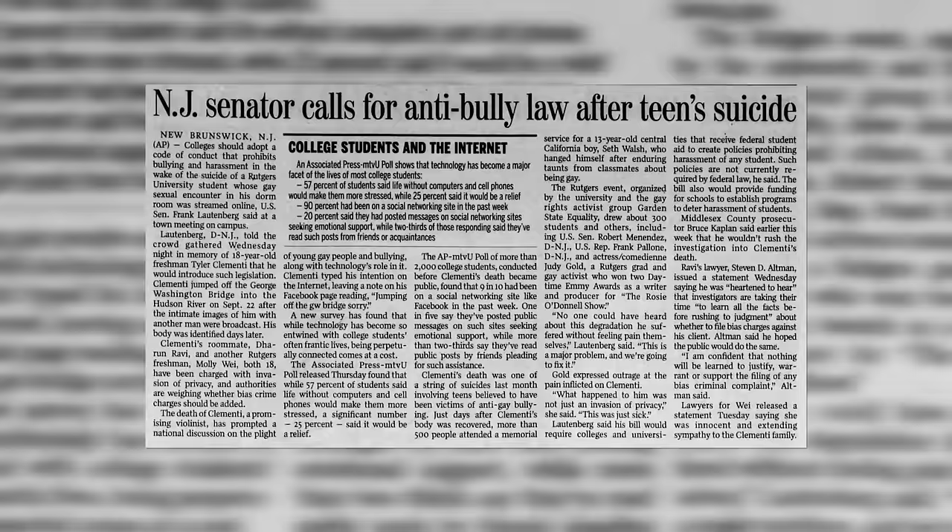One of the most notorious cases of attempted suicide was in 1994, when a person calling himself Prince contacted the Howard Stern Show on the bridge and threatened to jump. Fortunately, Stern was able to dissuade him. Then there was the case of Tyler Clementi, who committed suicide by jumping off the bridge in 2010.